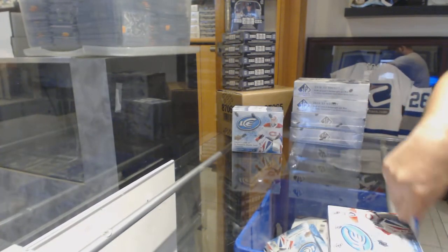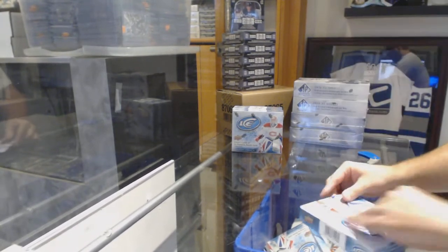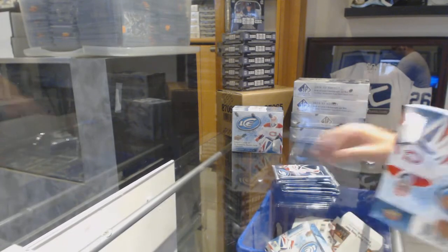Box 2. It's nice to get a short print Exquisite — nothing mind-blowing yet, but it's nice to get a short print Exquisite. And a $4.99 Rookie; those are never easy to come by.